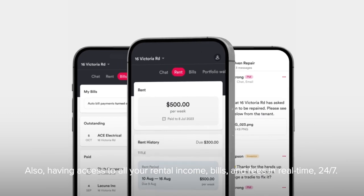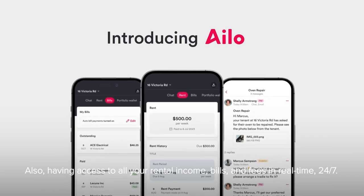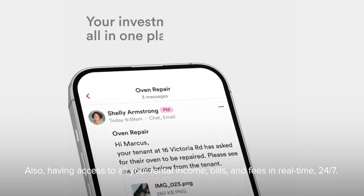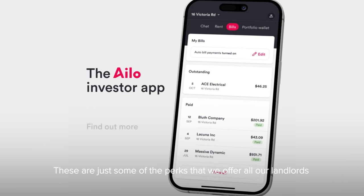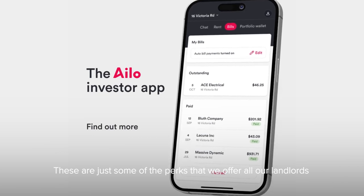Also, having access to all your rental income, bills, and fees in real time 24/7 — and let's not forget linking your credit card and earning those reward points. Sound good? These are just some of the perks that we offer all our landlords.